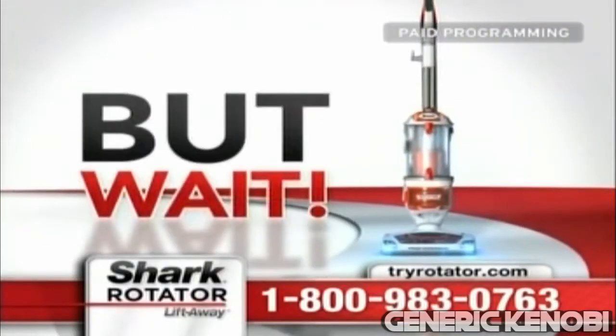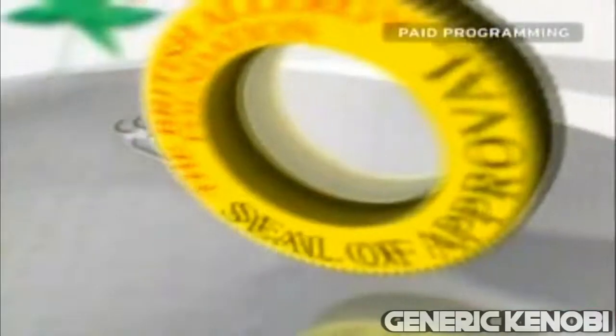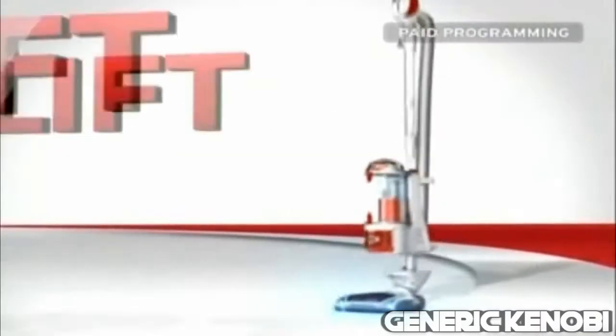But wait! You'll also receive things like asthma. But it gets even better! The Shark Rotator has been Forklift certified. That's great!